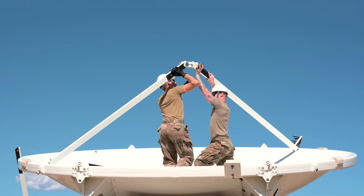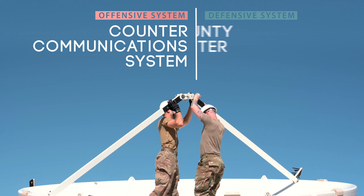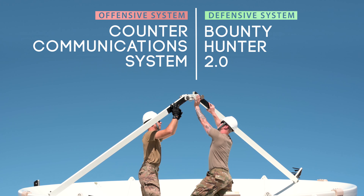The weapon systems that Delta III currently uses are the Counter Communication System, as well as the Bounty Hunter 2.0 weapon system. Bounty Hunter is just listening, where CCS is the screamer — the one yelling in the adversary's ear so they can't hear what the individual trying to talk to them is saying.